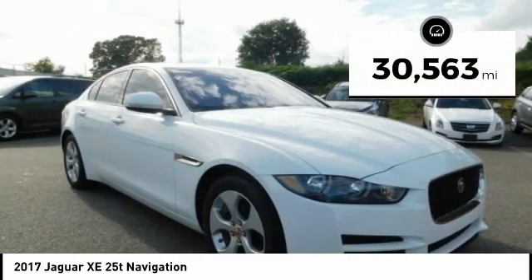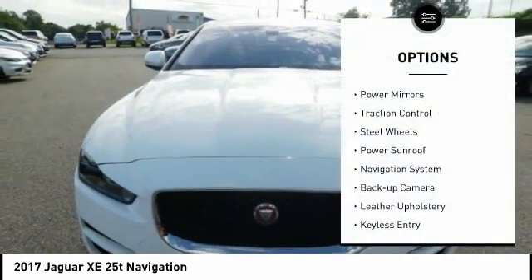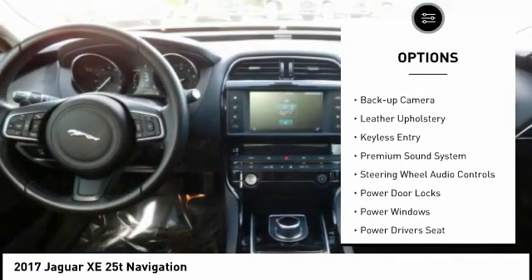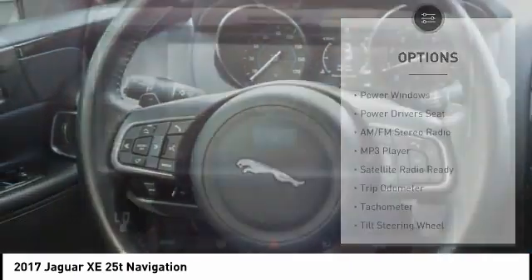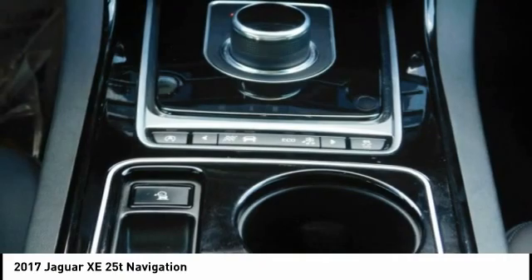This vehicle has less than 35,000 miles. Here are some of this vehicle's great options: power mirrors, traction control, steel wheels, power sunroof, navigation system, backup camera, leather upholstery, keyless entry, premium sound system, and steering wheel audio controls.